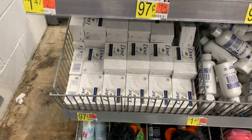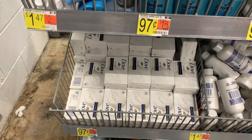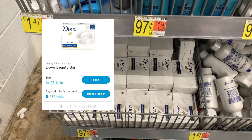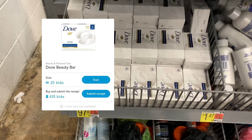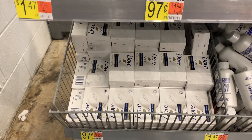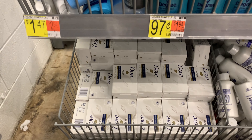The Dove bar soap is priced at 97 cents, located in the travel size area. Shopkick is currently giving back 435 kicks. I've done this deal before and they rewarded me the kicks with no hesitation — that's $1.74, making this item free plus a 77-cent money maker.